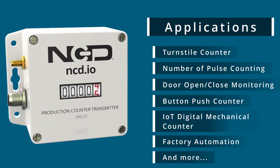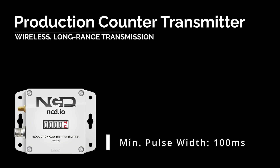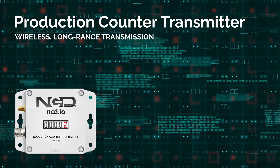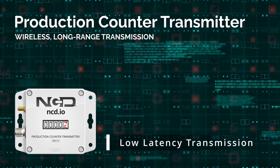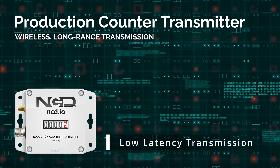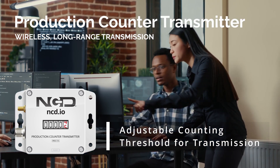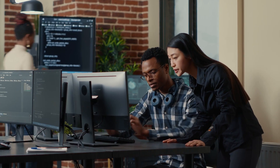Let's take a closer look at some of its outstanding features. The Aoki Long-Range Wireless Production Counter Transmitter offers a minimum detectable pulse width of 100 milliseconds, ensuring accurate pulse counting with low-latency transmission. With an adjustable counting threshold for transmission, it provides flexibility to adapt to your production environment.